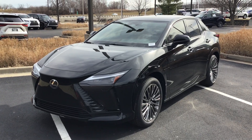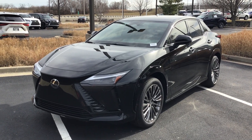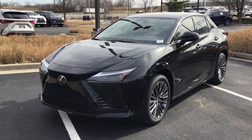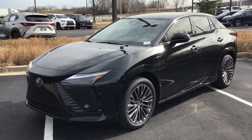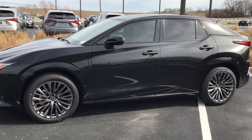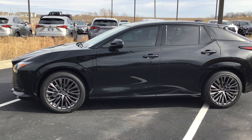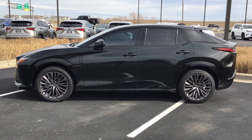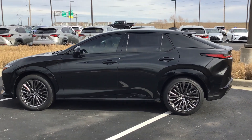Good morning, my name is James here at Hendrick Lexus Kansas City North. Thank you very much for reaching out to us on the 2023 RZ we have on the lot — all electric. We'll do a quick walk-around on this vehicle for you. My direct line is 816-801-2424. You can reach out to me at any time with any questions you might have.